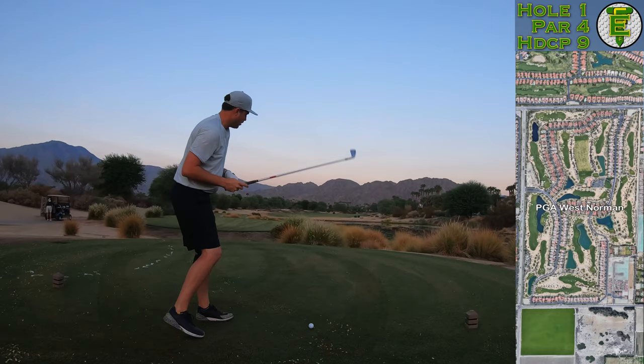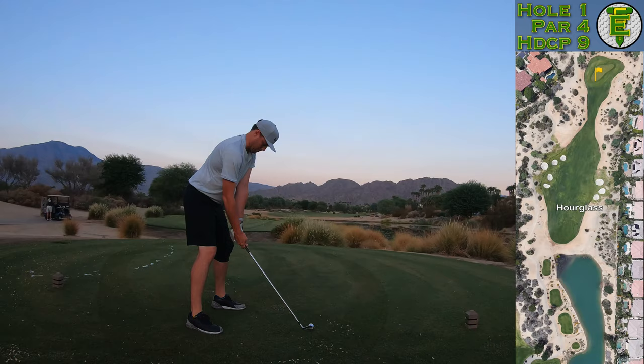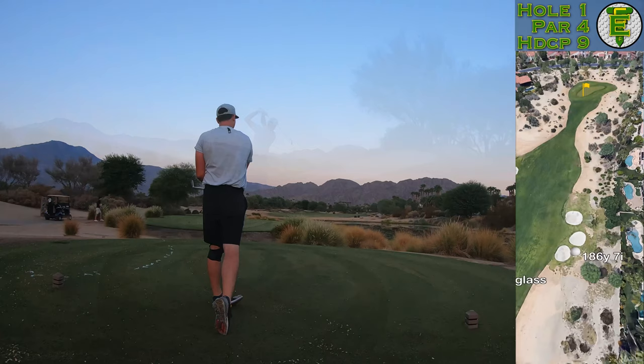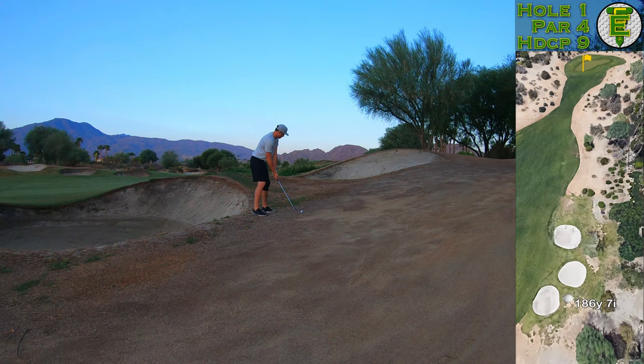Here on the first hole, Hourglass, I'm looking to just take a two iron off the tee and hit it to the fat part of the fairway. I do apologize for the lack of shot tracer here. We're going to have it on most shots as normal, but here in the early morning my program just didn't want to pick up the golf ball in the air — and I pushed this one a little bit off to the right hand side.